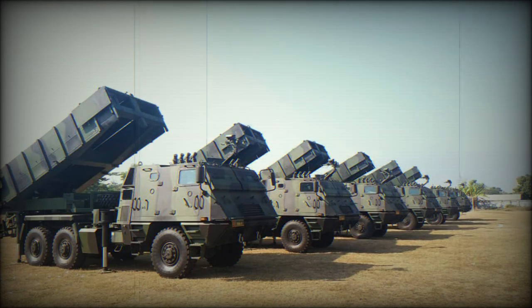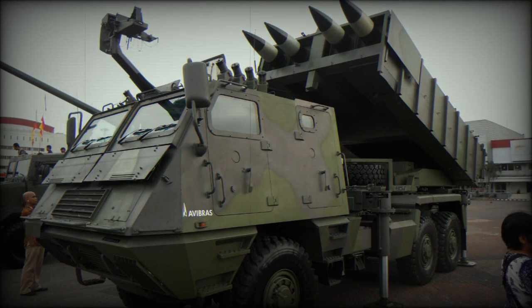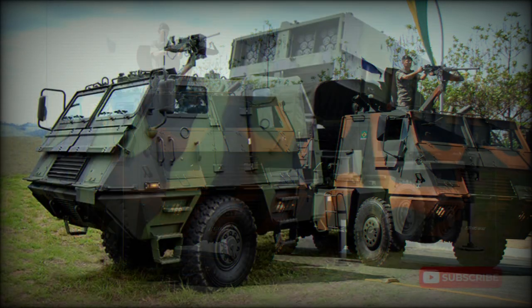A typical operating crew is three, and local defense is through a 12.7 millimeter heavy machine gun fitted on the cab roof. Armor protection is against small arms fire and artillery spray. Vehicle dimensions include a running length of 20 feet, a width of 9.5 feet, and a height of 8.5 feet. The Astros 2 is one section of a complete MLRS system that makes up an artillery battery; a radar-equipped truck features a radar-controlled fire control system, while several other trucks in the arrangement serve as rocket reload vehicles.